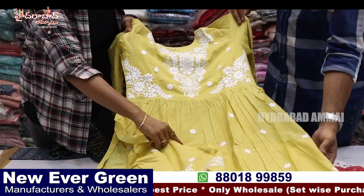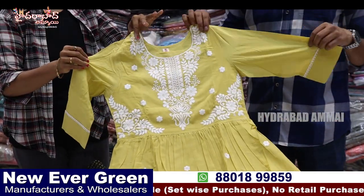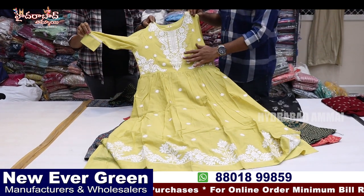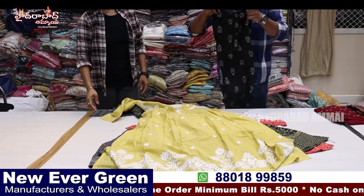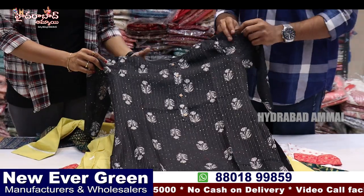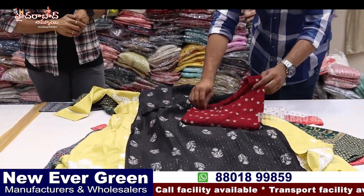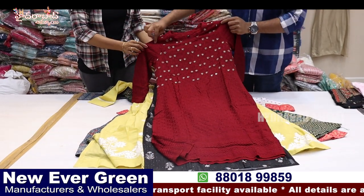You can see the lining in the front. The lining quality is very good. This is set-wise, 4 or 5 pieces compulsory. The first one has M-riding work — it is pure work with neat finishing. Next, we have straight cut items. This is a sequence work, digital print with lining. This is heavy chicken work with a little bit of tassels.